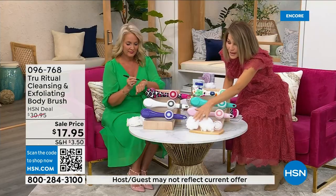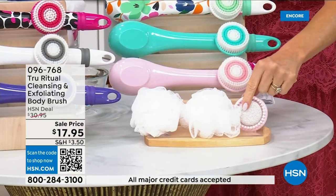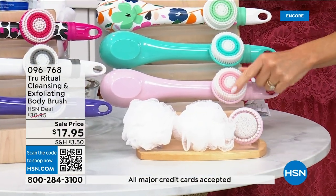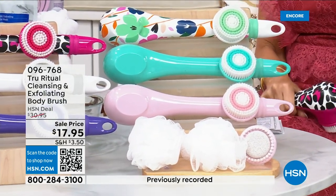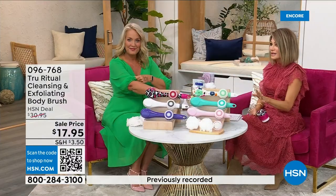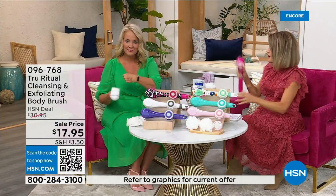You get two loofahs, plus a pumice with a brush around it, and also a soft brush — four brushes total for 17.95. We're not going to spend a lot of time on this. You've got about five more minutes to pick this up and choose your color.